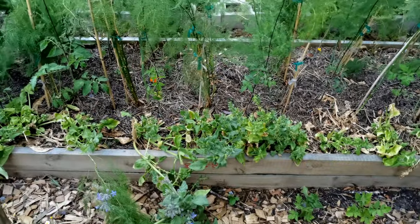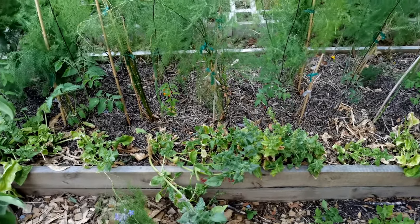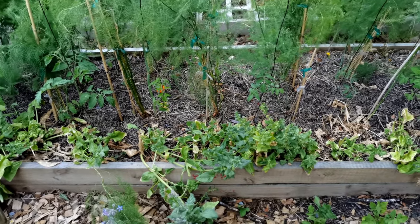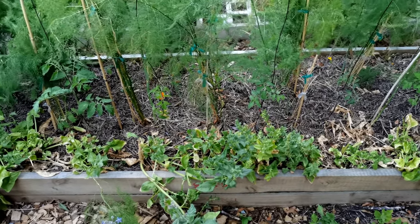And then this is just some spinach which is dried out and going to seed — I'm letting it go to seed because this spinach was so yummy that I want to make sure I have more for next winter.